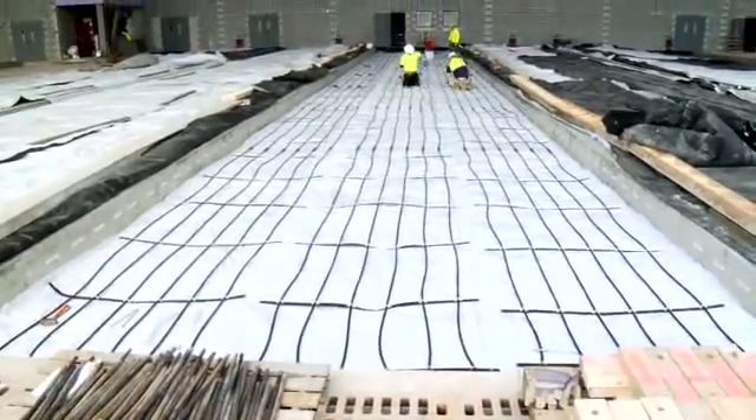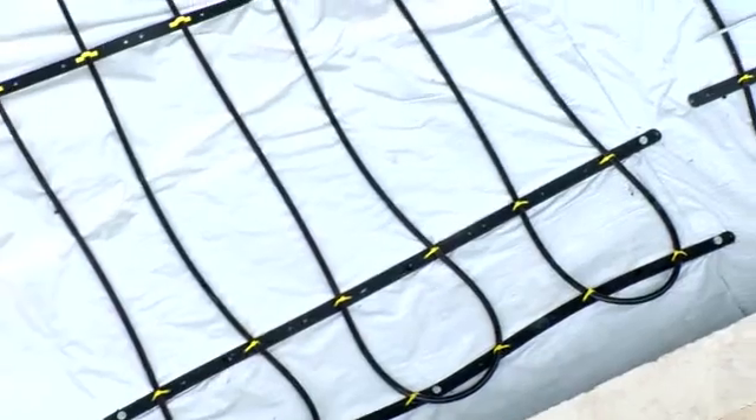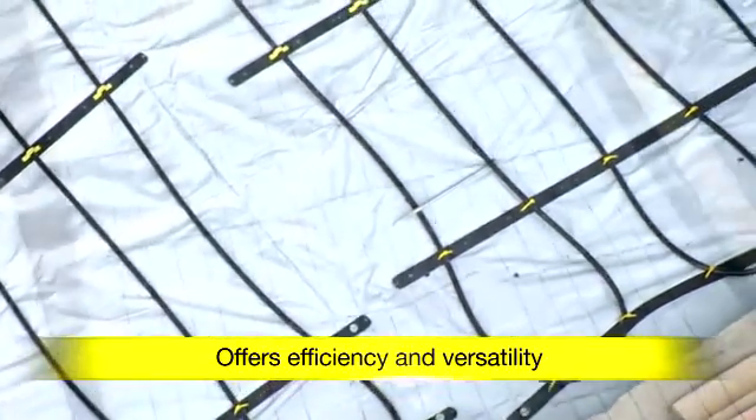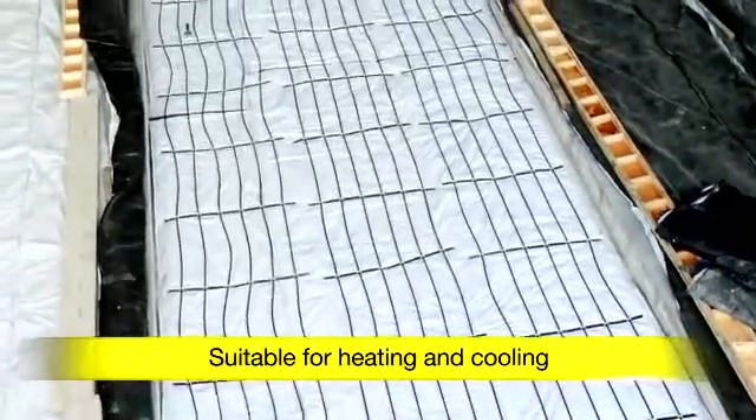Radiant technology heats and cools more efficiently than forced air systems, utilizing lower water temperatures to heat and higher water temperatures to cool. Radiant technology is compatible with high efficiency appliances and cooling sources.